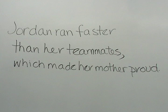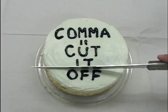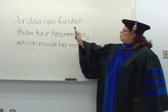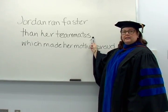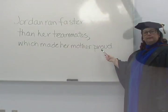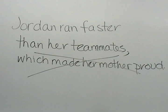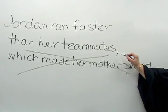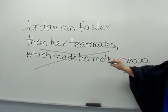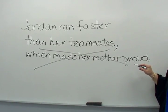Let's look at another example of how a comma tells the reader to cut it off. Jordan ran faster than her teammates, which made her mother proud. Jordan ran faster than her teammates is a complete sentence. Which made her mother proud is a clause. But the clause is not essential to the complete sentence: Jordan ran faster than her teammates. When you set off words with a comma or commas, you're telling readers that the words can be cut off, that they're not essential to the meaning of the sentence.